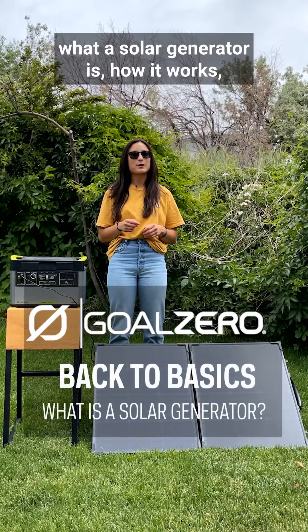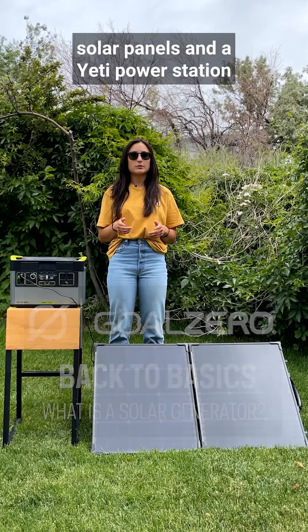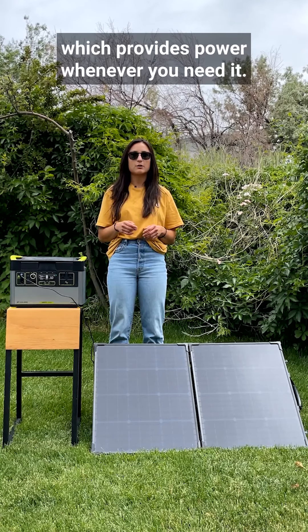Hey y'all! Today we are going to talk about what a solar generator is, how it works, and what's right for you. When paired together, solar panels and a Yeti power station are referred to as a solar generator, which provides power whenever you need it.